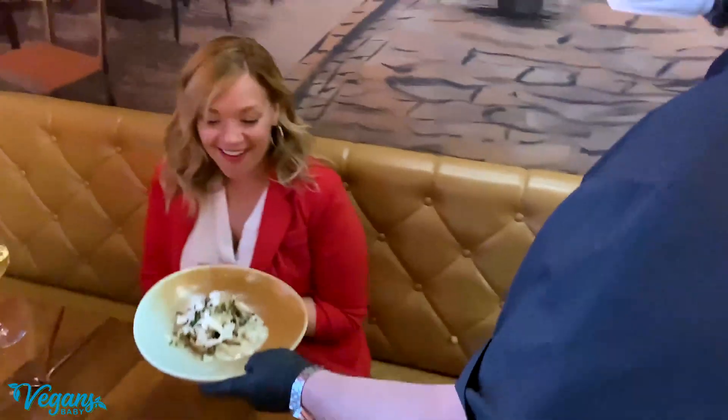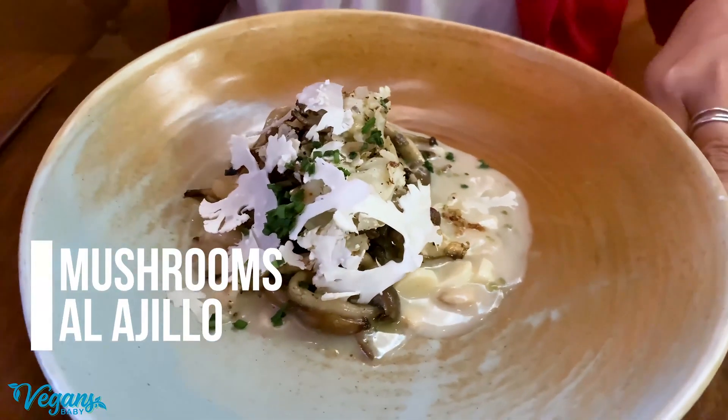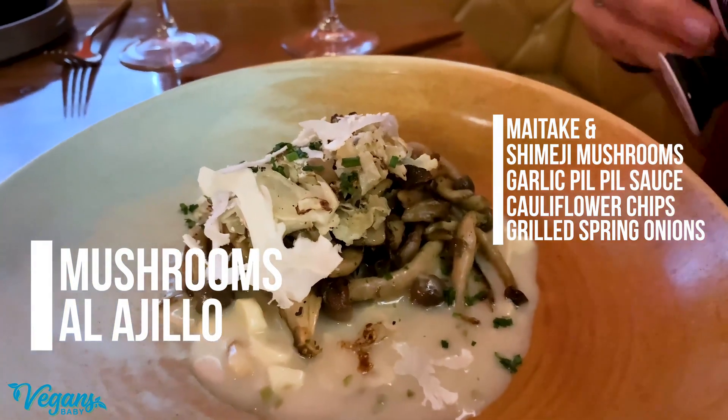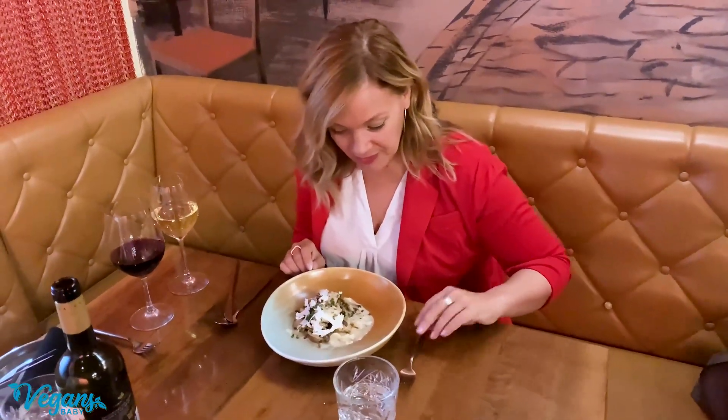The mushrooms are here. It's a mixture of maitake and shimiji mushrooms with the garlic and shavings of cauliflower. It is new, but the garlic also emulsifies a little bit.